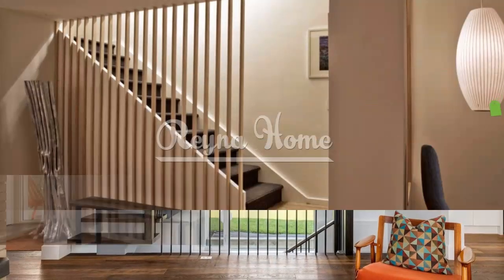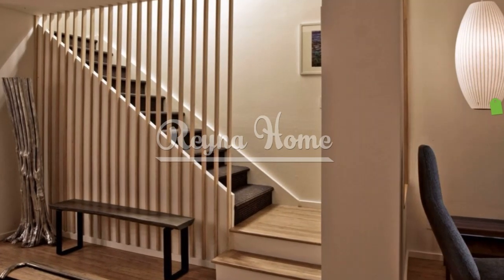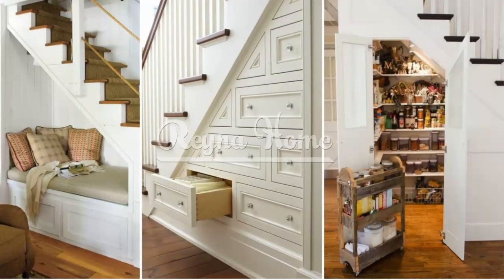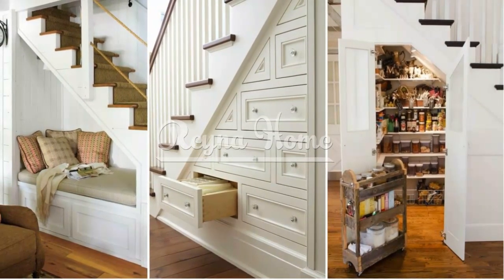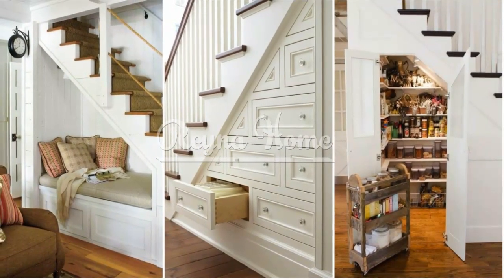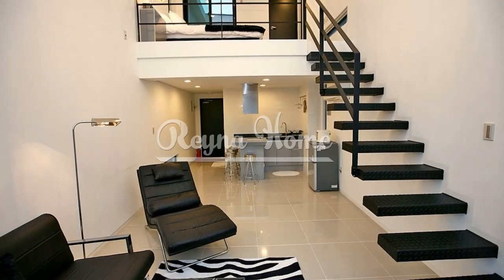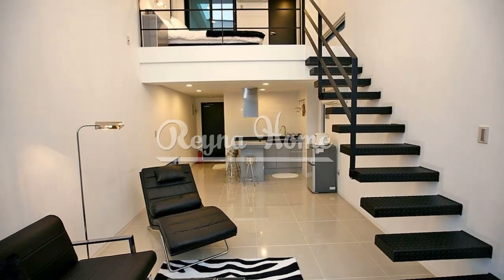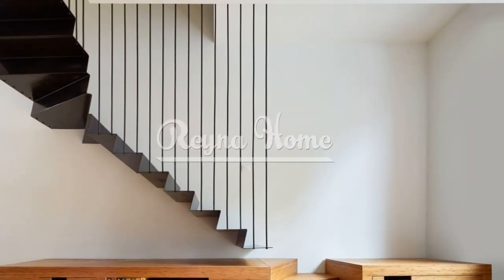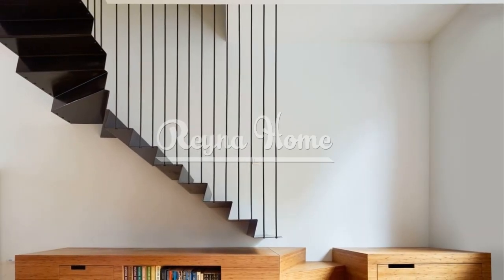Materials and Aesthetics: The choice of materials and aesthetics for compact staircases plays a crucial role in creating a visually appealing and cohesive design. Metal staircases such as steel or wrought iron offer a sleek and modern look. They can be combined with glass or wood elements to create a visually striking and contemporary design. Wood is a timeless and versatile material that adds warmth and character to any space. It can be customized to suit various design styles and can be stained, painted, or left in its natural state. Wood staircases blend well with both traditional and modern interiors.